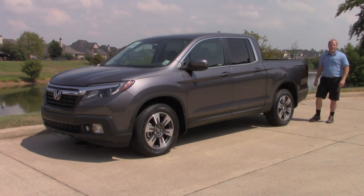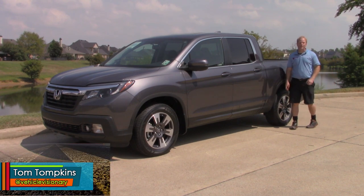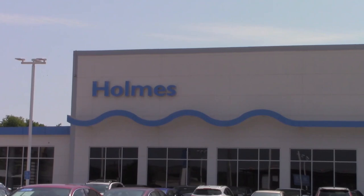Hi everybody. Welcome to today's Vehicle Visionary. My name is Tom Tompkins. I am the host and founder of Vehicle Visionary. Thanks to Holmes Honda here in Shreveport, Louisiana.